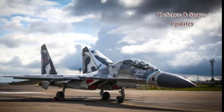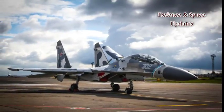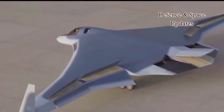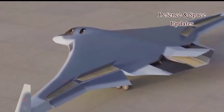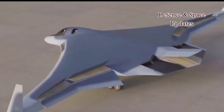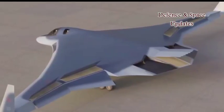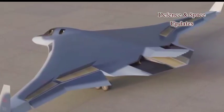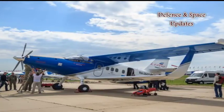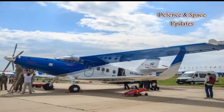Composite and radio-absorbing materials will also find extensive use in Russia's new PAK-DA strategic bomber. Designed as a flying wing, just like the U.S. B-2 Spirit strategic bomber, the PAK-DA will be much less visible to radar than its American counterpart. Meanwhile, the aircraft factory in Ulan-Ude in eastern Russia has completed flight tests of the new regional TVS-2 DTS plane, almost entirely built from composite materials.